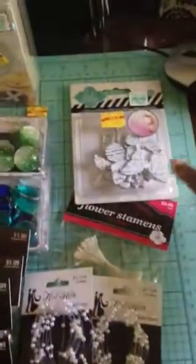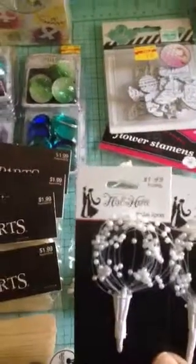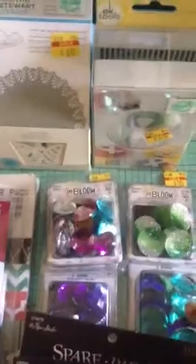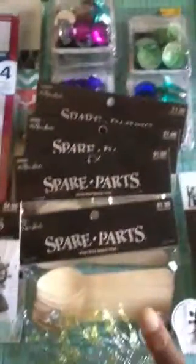I've got a lot of things on clearance. I've got these Heidi Swart butterflies. I've got some flower stamens along with some bridal sprays. They have buttons on sale — they're in bloom and they're like 50% off. They had spare parts on sale.